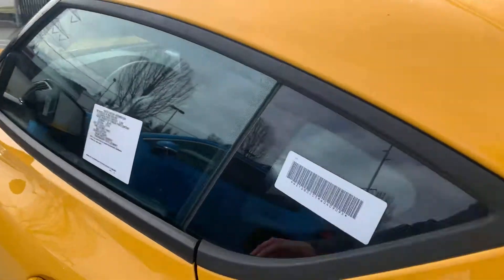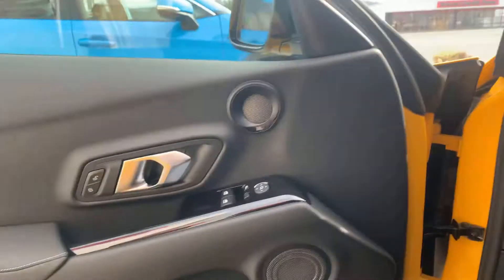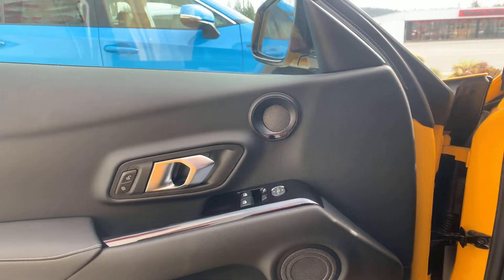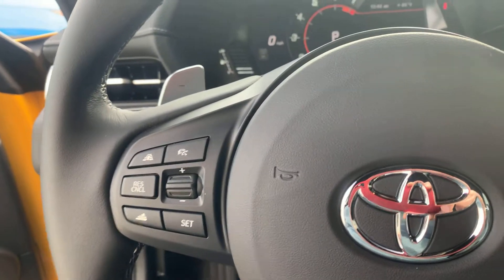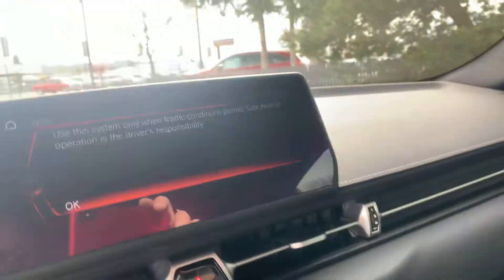All right, let's start this thing up and see what it sounds like. It's Yamaha tuned by Toyota.